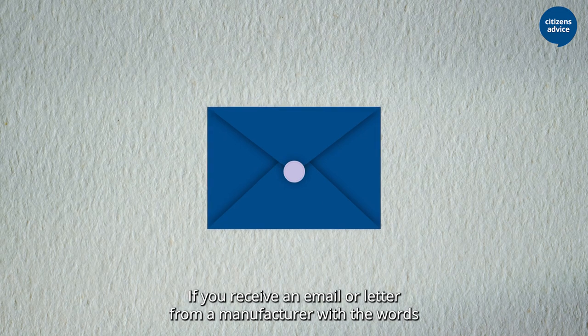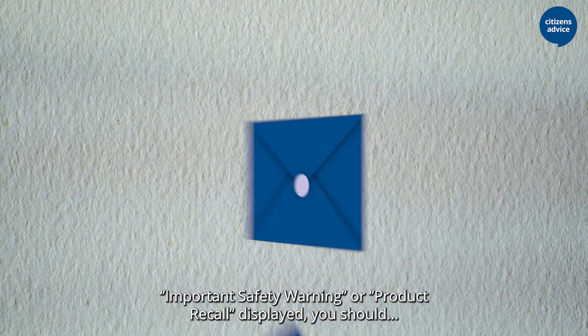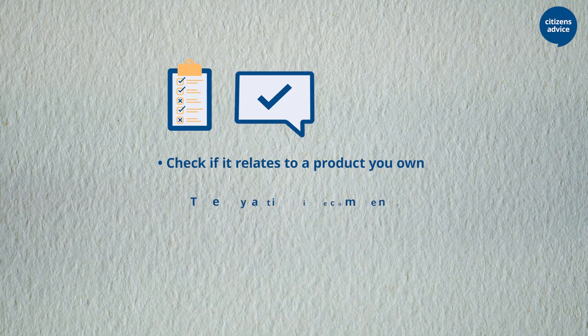If you receive an email or letter from a manufacturer with the words 'important safety warning' or 'product recall' displayed, you should...